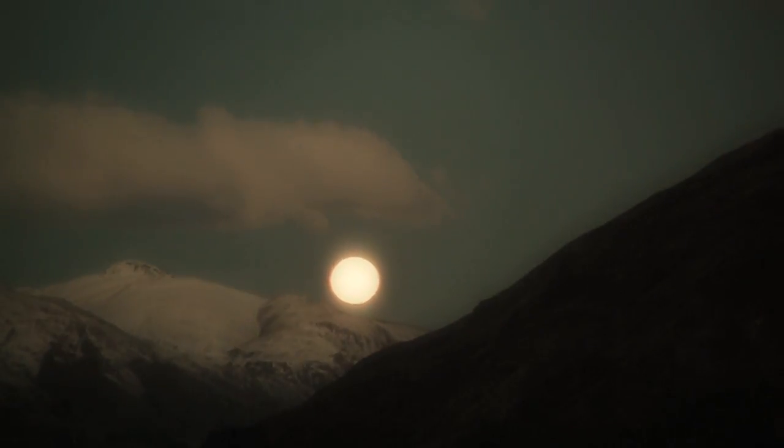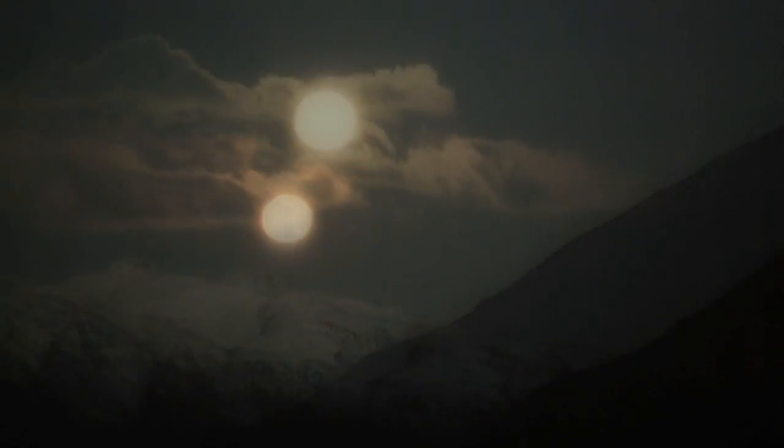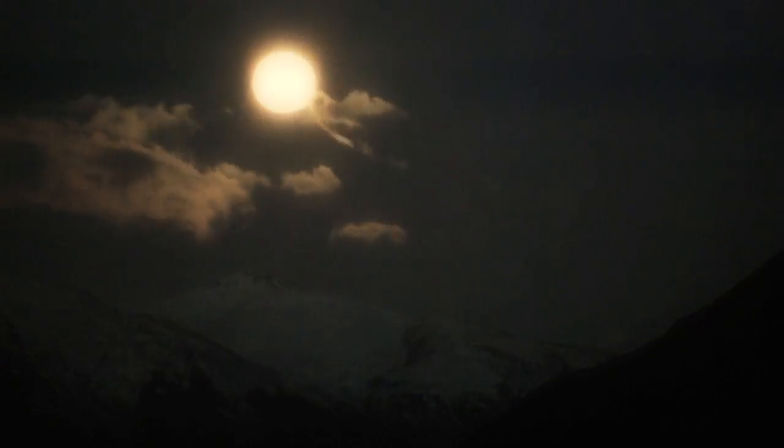To travel the South Island of New Zealand is to enter an enchanted land of rain-drizzled forests, snow-capped mountains, and ice-cold rivers. Faced with such natural splendor, the best option is perhaps to give yourself over to the laws of physics.